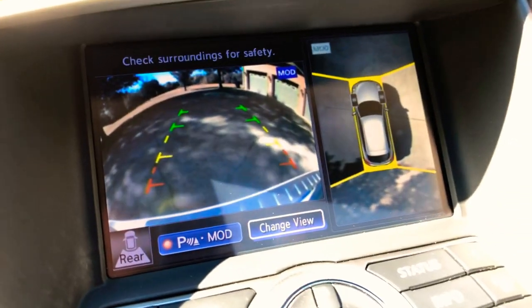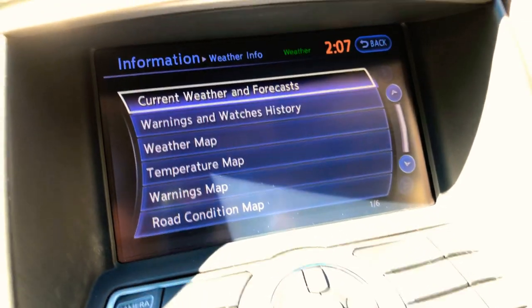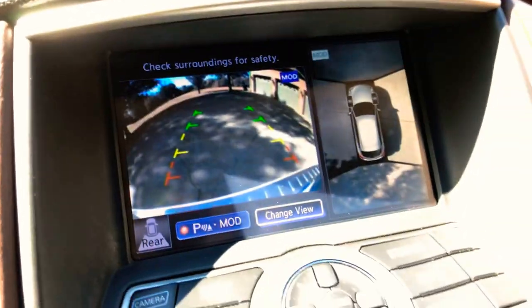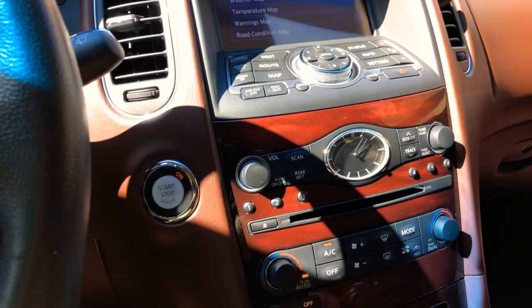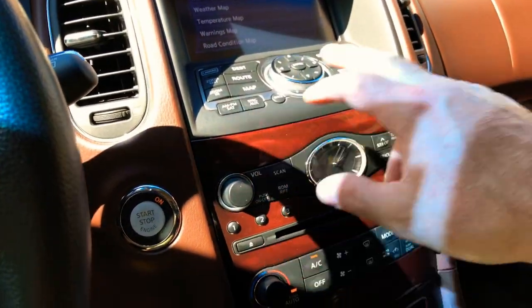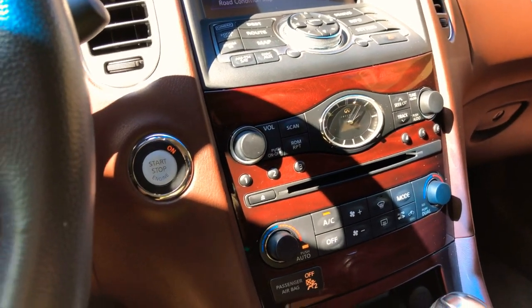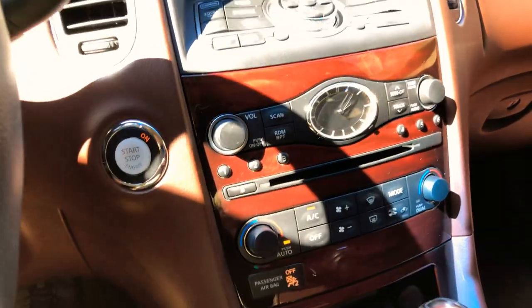Got a nice camera system — as you can see, I'm moving and it shows you all around you. Very good safety feature. And you've got the backup sensors and front sensors. It's got AM/FM satellite, CD player, XM radio, Bluetooth for your audio streaming and your phone.